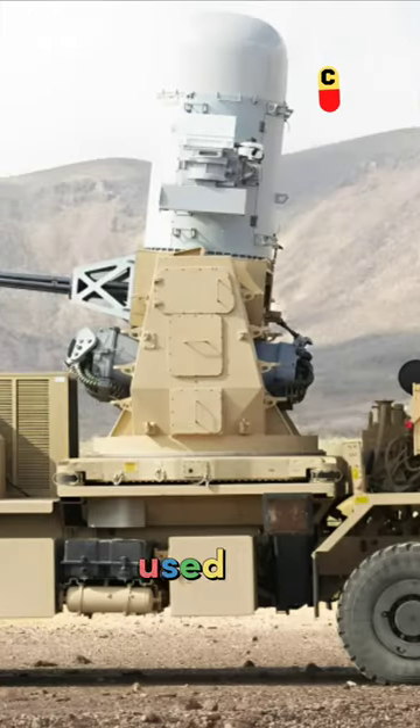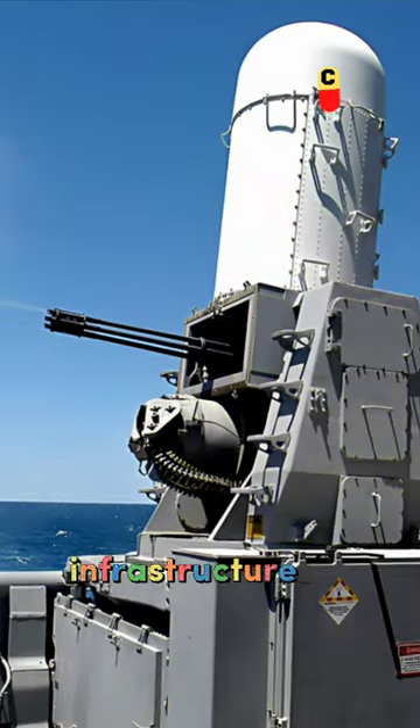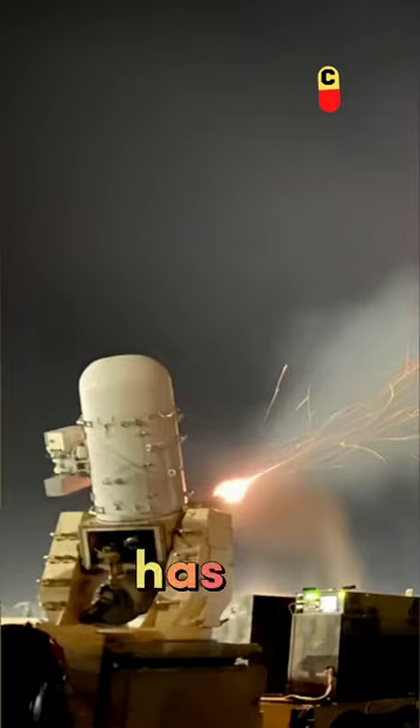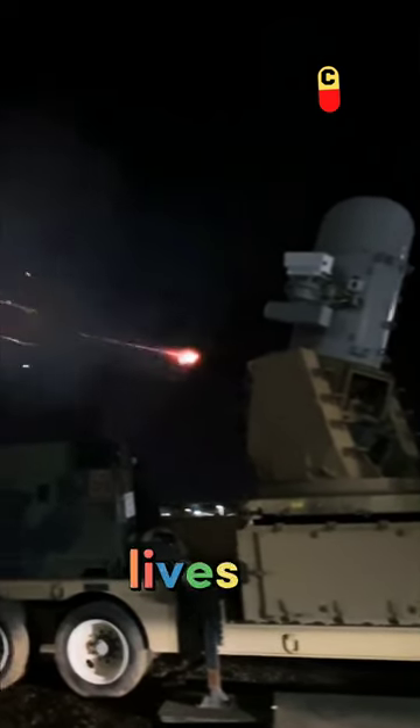The C-RAM system is primarily used by the military for base defense, protecting soldiers and critical infrastructure from enemy attacks. It has been used extensively in Iraq and Afghanistan, and has been credited with saving countless lives.